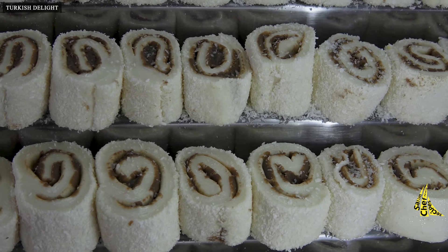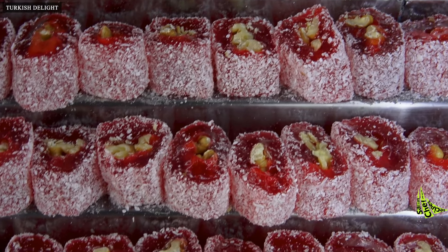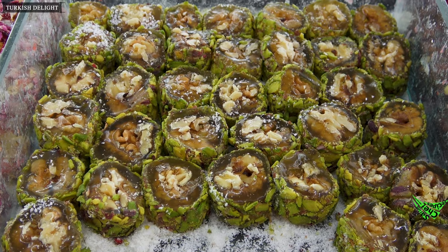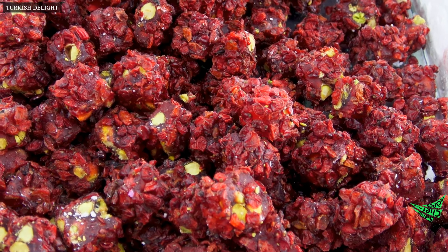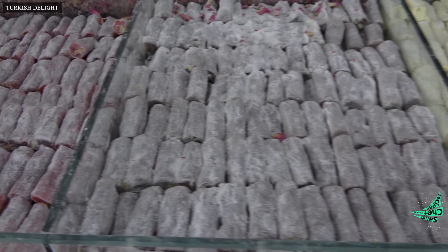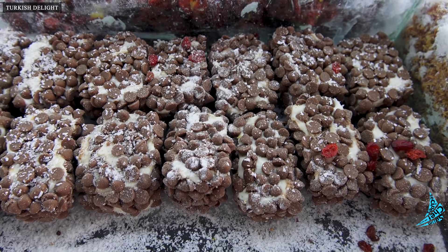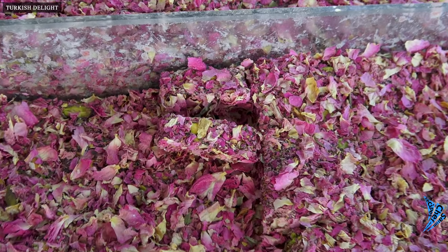Snow white salt delight, plain and rose delight filled with walnuts in the middle. Pistachio-covered delights. This section has the best and most full delights — as you can see, there is no need to explain. Turkish delight covered with dried pomegranate. Dark and milk chocolate covered Turkish delights, and dot chocolate covered Turkish delights. Turkish delight covered with rose petals from the rose gardens in this city.